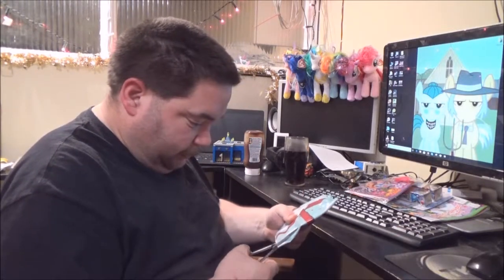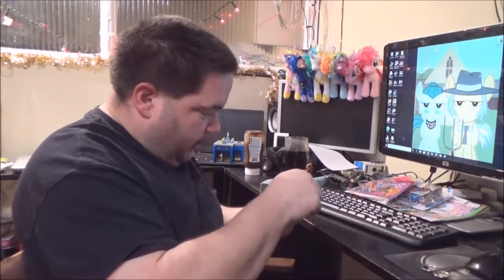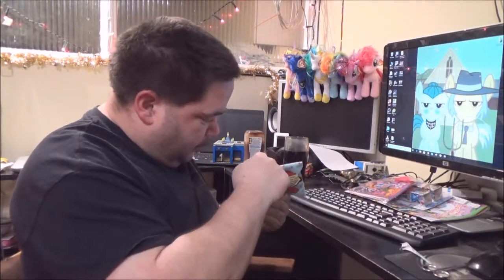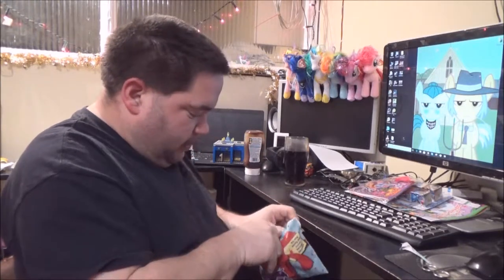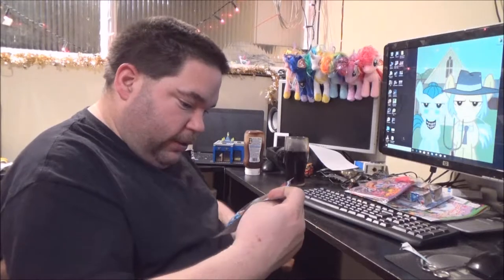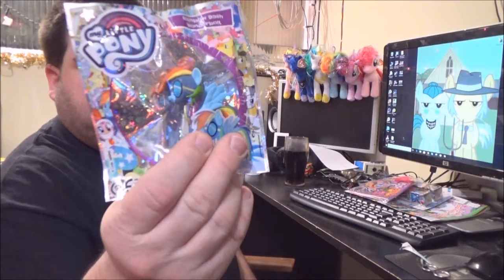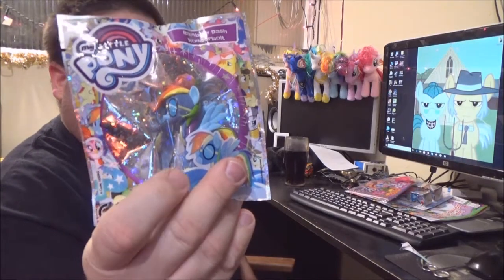Let's do it the easy way. I've got a Rainbow Dash, which I've already got. So I'm going to leave her in the packet.